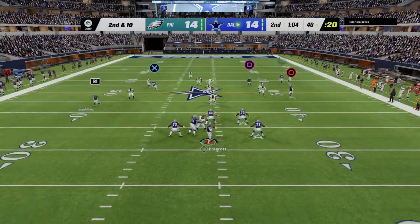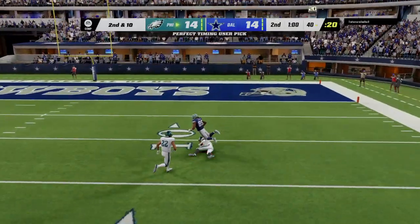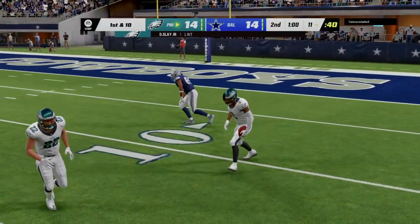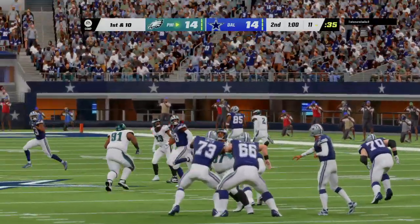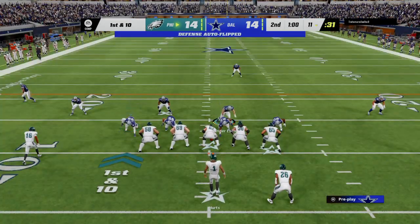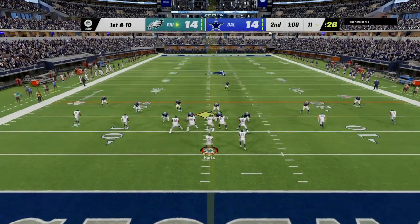To throw once more on second and ten — Prescott going deep for Brown, and the defense has it covered. It's intercepted! Darius Slay with a pick. That one was in the air for an agonizingly long time — just begging to be picked off. It's one thing if you're throwing a ball like that trying to throw someone open, but that ball needed to be thrown with a lot more conviction. As a result, it's an easy interception.